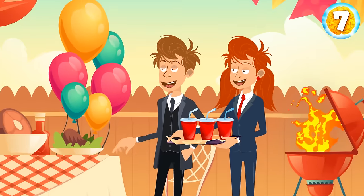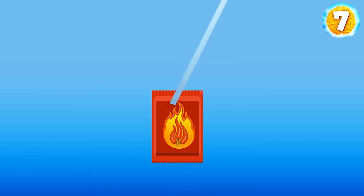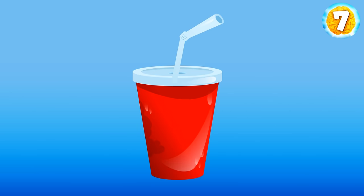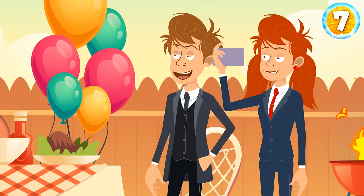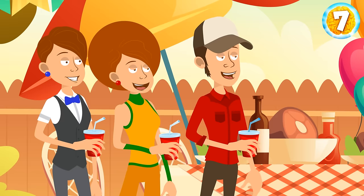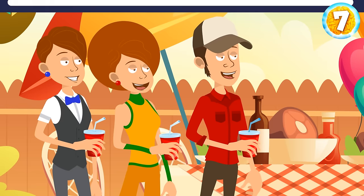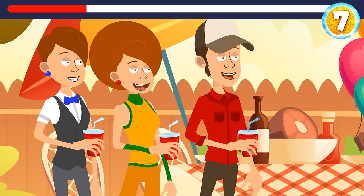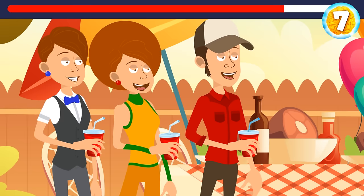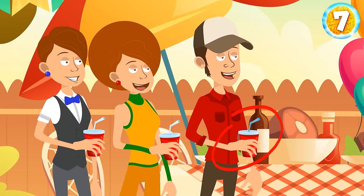Emily and Sam invited several friends to celebrate their engagement. Emily decided to prank the guests. She put a stick in a packet of hot sauce and then placed the whole thing inside of a cup. She served the drinks and turned her camera on to film the unlucky guest's funny reaction. Can you spot which cup is the dangerous one? This one — the straw in it is darker.